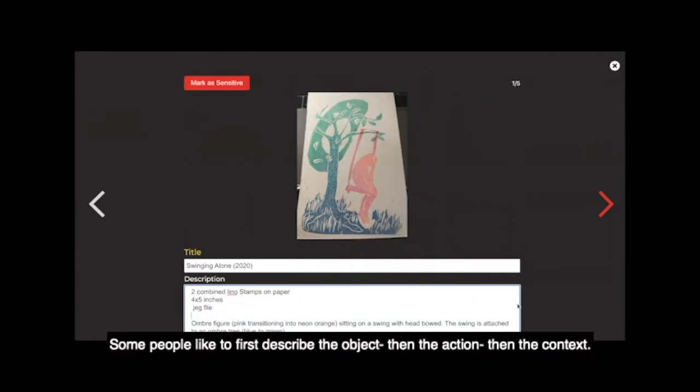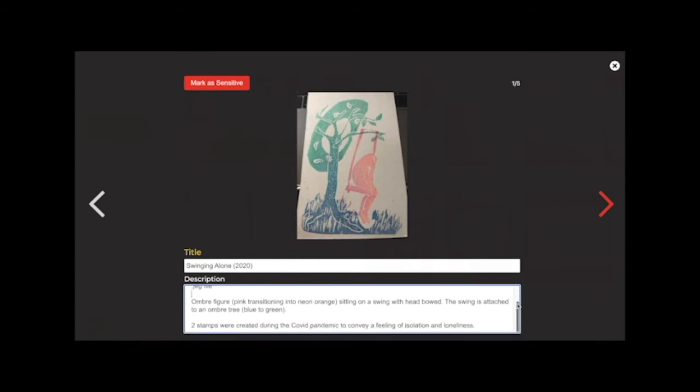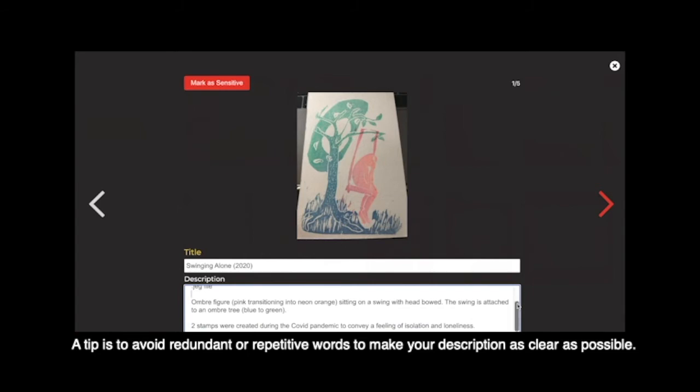Some people like to first describe the object, then the action, then the context. A tip is to avoid redundant or repetitive words to make your description as clear as possible.